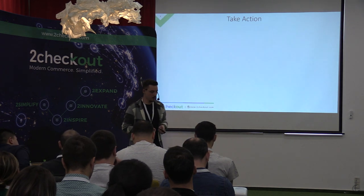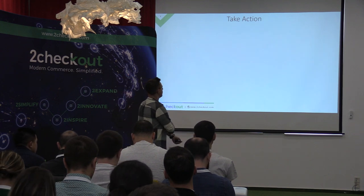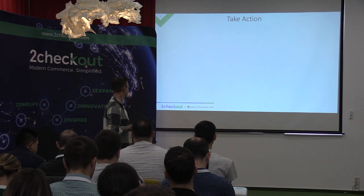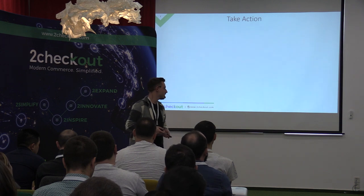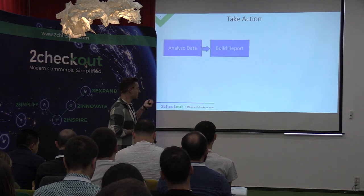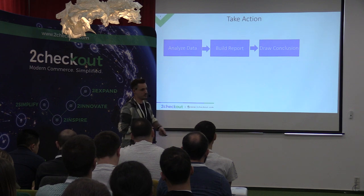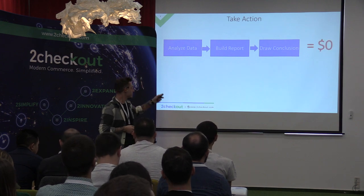The last thing I want to discuss may seem a bit general, but I think it's one of the most important things for CRO and analytics professionals. One of my first tasks at 2Checkout was when someone came to me and asked: 'What do we know about our load time — how fast does our page load?' Like a good analytics person, I went ahead, analyzed the data, built the report, and came up with a conclusion: 'We can do better.' How much revenue do you think that generated? Zero. Because reports don't generate revenue.